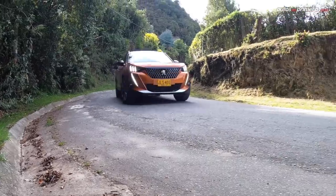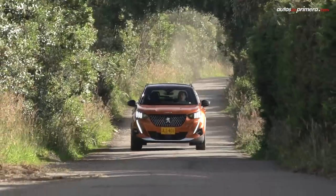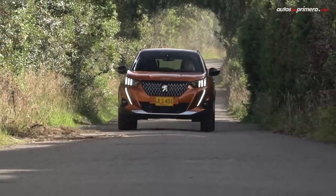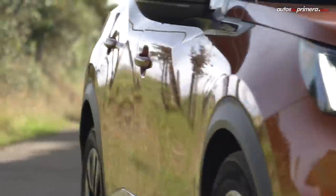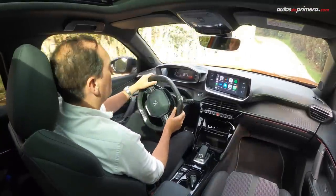Definitivamente, por su diseño, es un modelo que sobresale frente a sus competidores. Un crossover que espera repetir el éxito de sus hermanos: el Peugeot 208, que ganó el prestigioso premio Car of the Year en 2020, y la Peugeot 3008, que lo hizo en 2017.